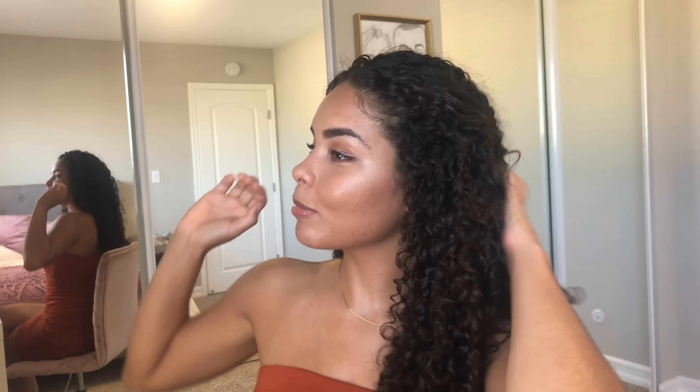Hey guys, welcome back to my channel. So as you can tell by the title, I'm showing you guys my curly hair routine. I'm excited to show you guys what I use, so if you're interested, make sure you keep on watching. And if you're not subscribed, please subscribe to my channel to help me grow. I also want to say I'm sorry if you can hear a fan running in the background, but it's just really hot in here, so let's just get right into the video.